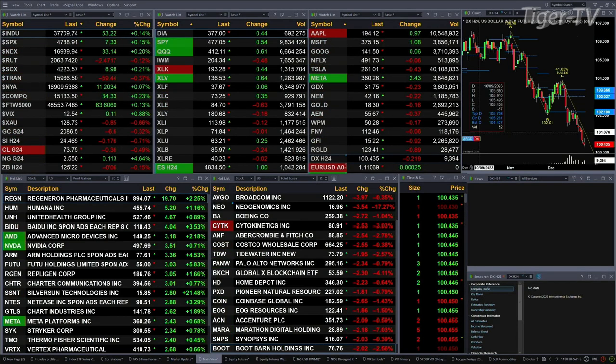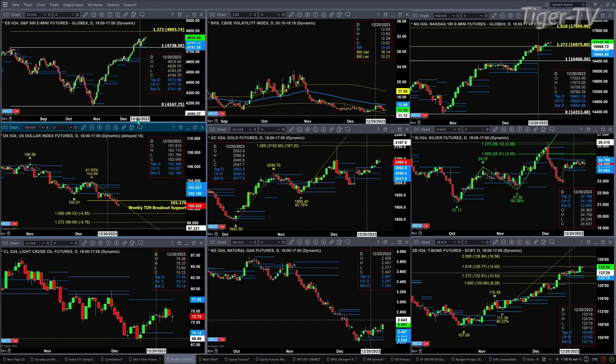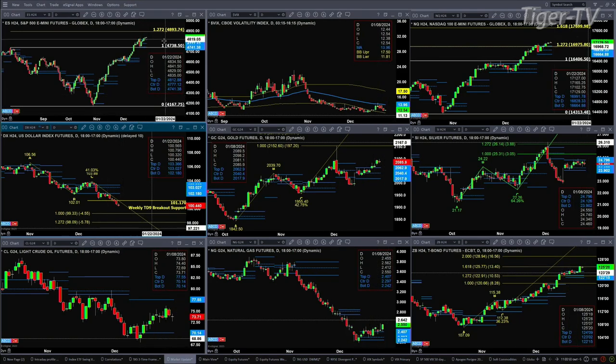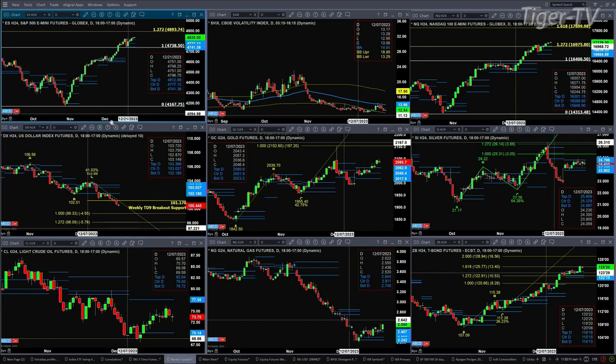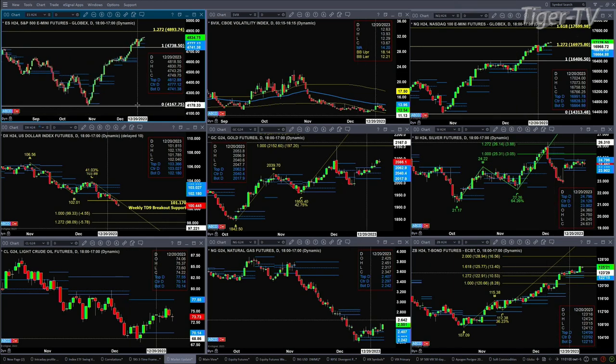Let's figure out what all that means by taking a look at the nine panel market update chart. We begin with the ES Mini up the left-hand side. Price is trading above the top of its daily profile, on its way to $4,893 — that's a 1.272 expansion of its last set of swing points. If we get a bearish reversal candle, it will confirm a Rhodes momentum indicator top.